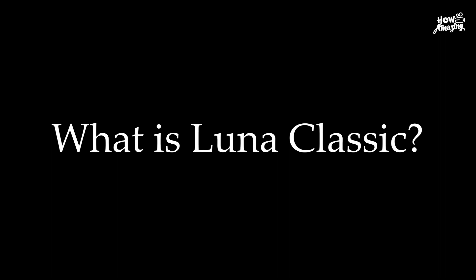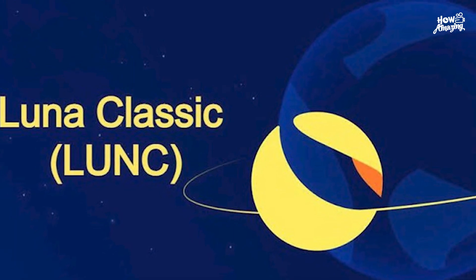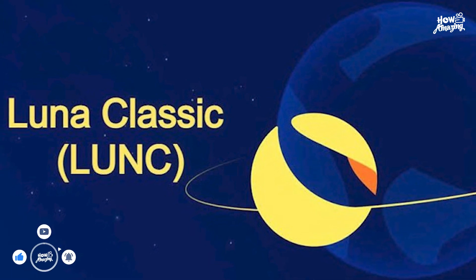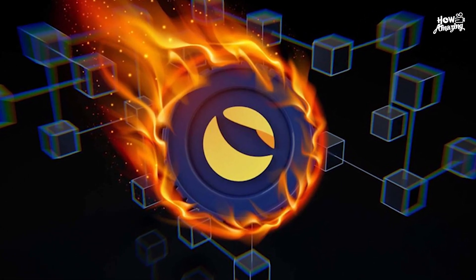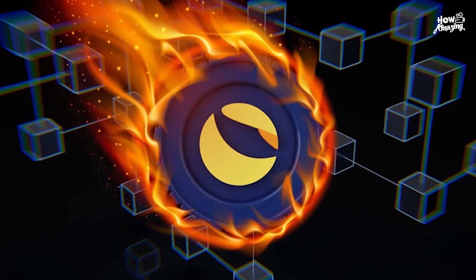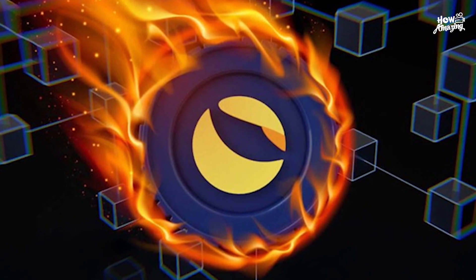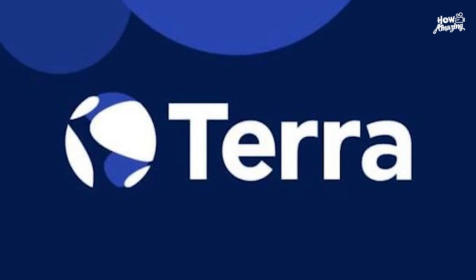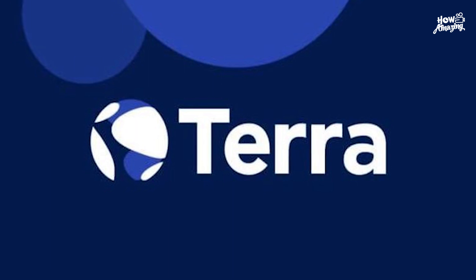What is Luna Classic? Luna Classic is the original Terra Luna coin left behind following the launch of a new Terra chain after the recent UST/Luna collapse. Kwon's grand plan for recovery introduced a brand new chain to conduct future transactions on. This left the Luna Classic and the Terra Classic chain. The new chain carries the Terra name, as does its Luna token, known as Luna 2.0.